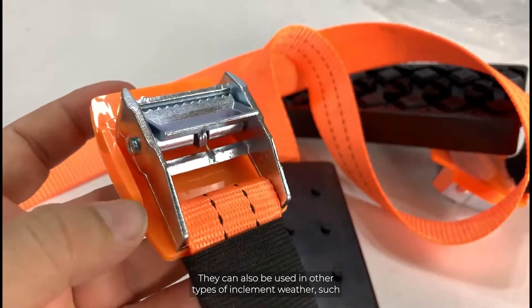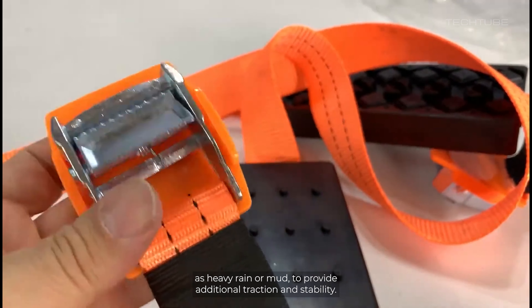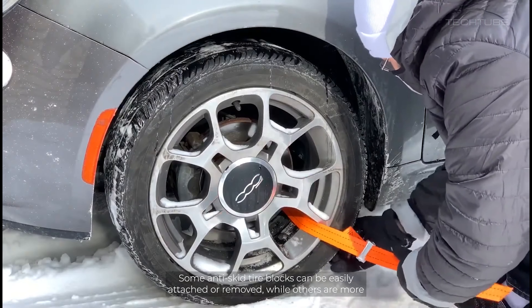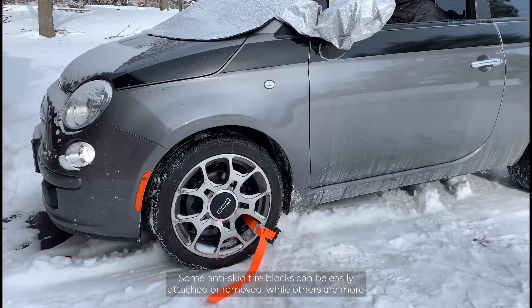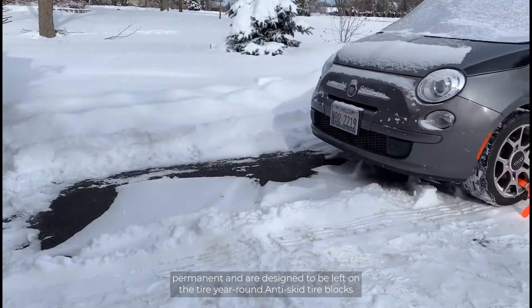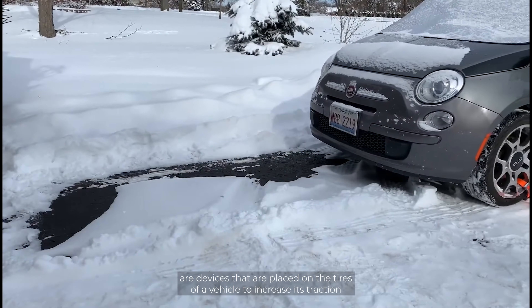They can also be used in other types of inclement weather, such as heavy rain or mud, to provide additional traction and stability. Some anti-skid tire blocks can be easily attached or removed, while others are more permanent and are designed to be left on the tire year-round.